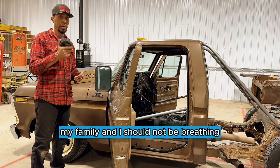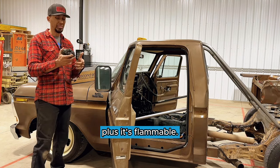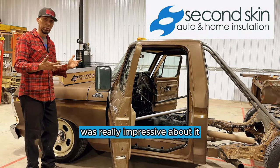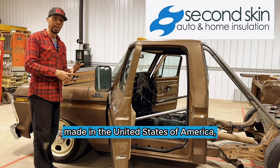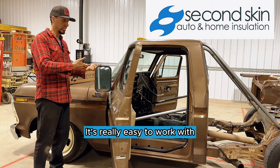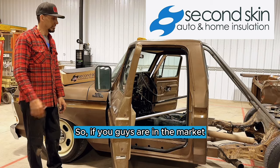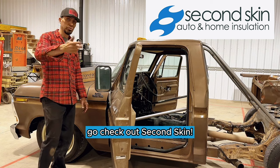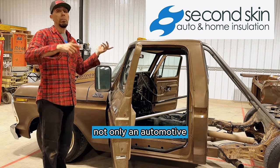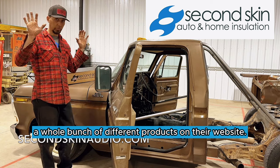I'm sure glad that part of the project is over with — that was no fun scraping all this stuff off my floor. But truth is my family and I should not be breathing the gases that come off this tar and asphalt when the floors of the truck get hot. Plus it's flammable, so it belongs in the trash. Second Skin is not flammable — it's actually self-extinguishing, made in the United States of America, family owned, run by veterans, and they have the highest safety ratings. It's really easy to work with, with great adhesive and foil backing for the thermal barrier. If you guys are in the market for sound deadening, go check out Second Skin — they do audio sound deadening not only in automotive, but home and office as well.